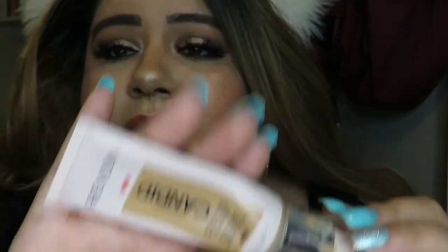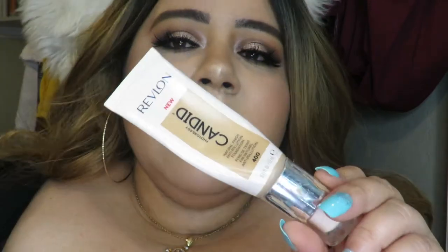Another drugstore foundation that I really like is the Candid Photo Ready one by Revlon. This one is really really good as well — I do have it on right now. I like the way my skin looks in this one too, but it doesn't really keep me matte per se, so I use a matte primer with it, set it really well, and it's good throughout the day and night. I still like the Maybelline one better, but I do recommend this one — it is really really good and really affordable.